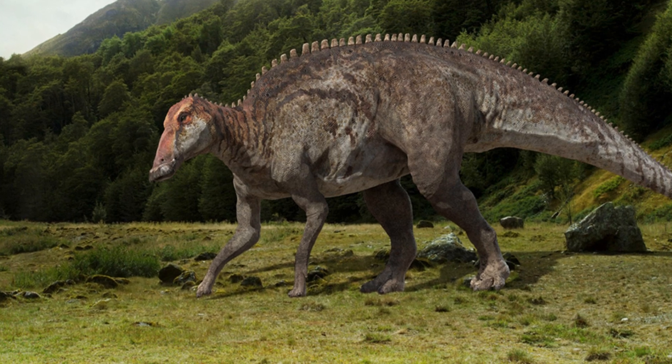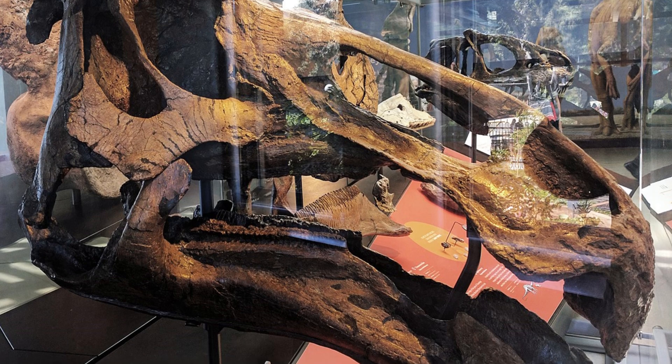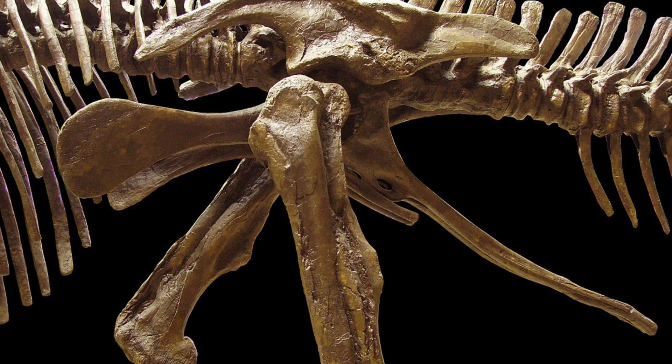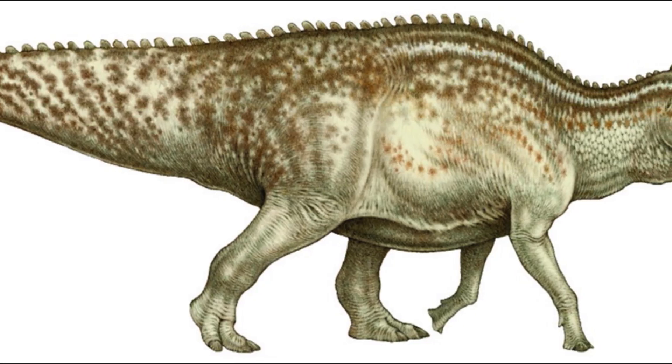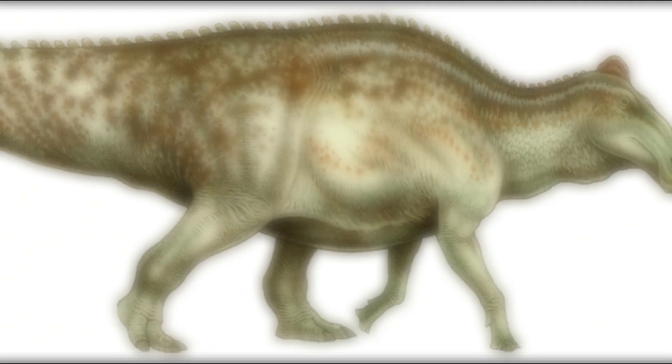This level of preservation is incredibly rare and provides a detailed look at how dinosaurs may have appeared in life — not scaly, not feathered, but probably somewhere in between. Dakota has helped scientists understand dinosaur physiology, revealing more about their muscle structure and movement capabilities. It's the closest thing we have to a real-life dinosaur mummy, and honestly, that's cooler than any Hollywood remake.